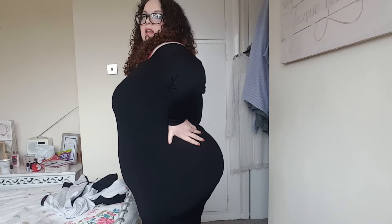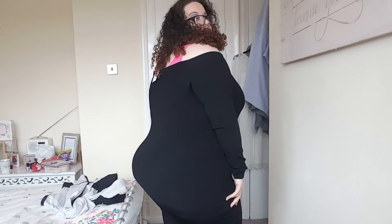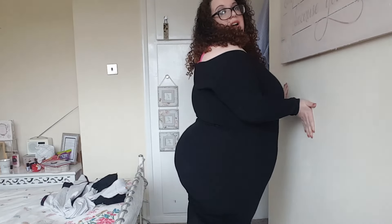Looking at myself in the bodycon dress this way, I feel really slinky. I'm definitely going to keep this one — I might even wear it tonight. I really like it.